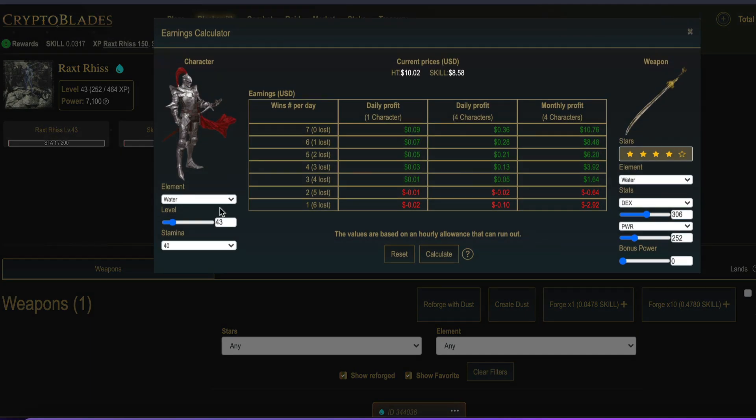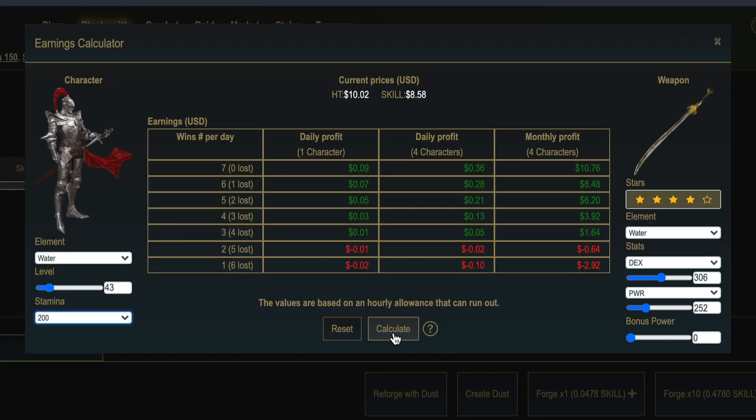Let's do a quick check on the earnings calculator — I'll select 200 stamina and calculate. I can make around $12 to $15 from this account per month on HECO, which is definitely better than BSC at the moment. So taking all this into consideration, what do you guys and girls reckon? If you're anything like me and you have around 17 accounts just sitting idle, then that is a hell of a lot of work to do, but it might be worthwhile in the long run.